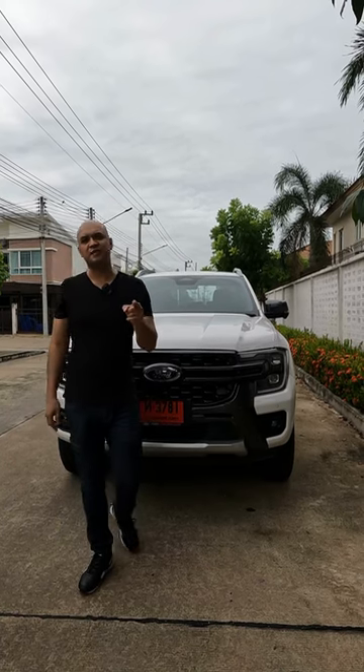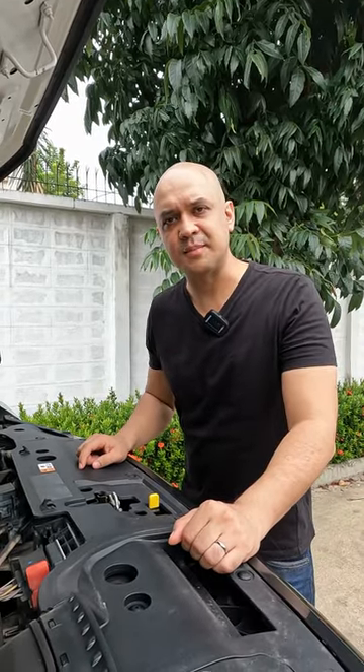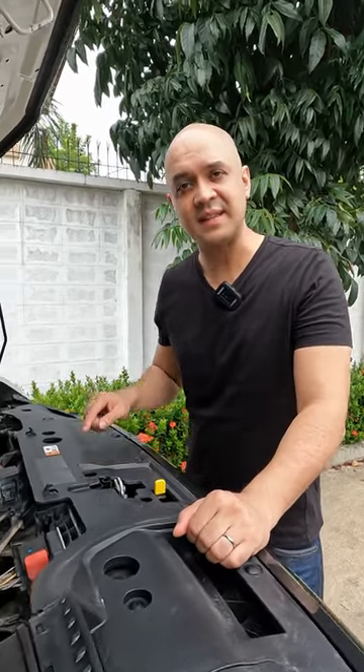What's up guys, this is why you should buy the new 2022 Ford Ranger Wildtrak. This truck has a bi-turbo diesel engine mated to a 10-speed automatic gearbox.